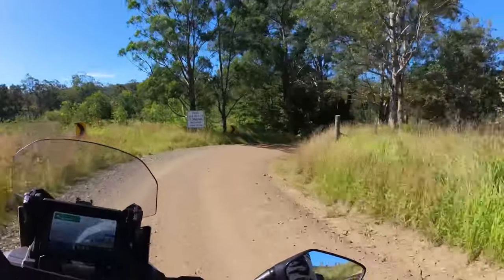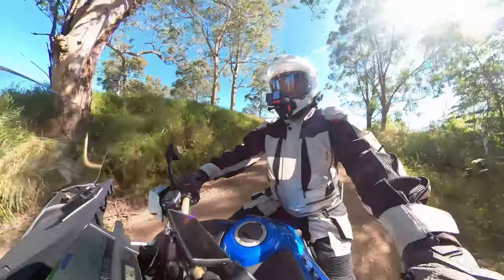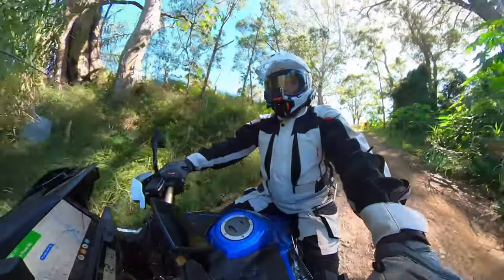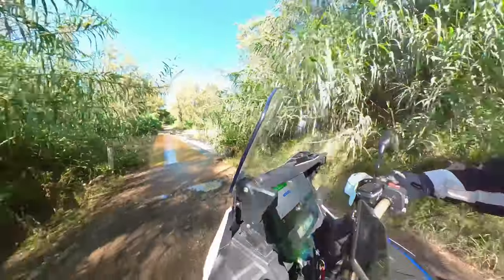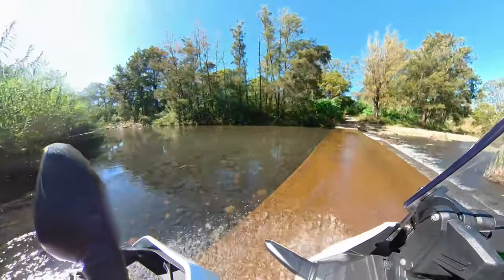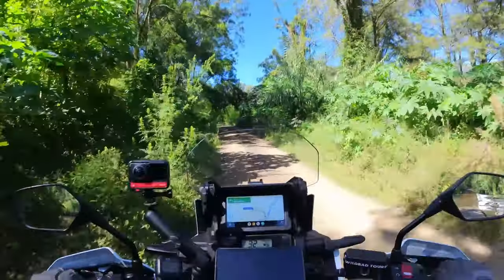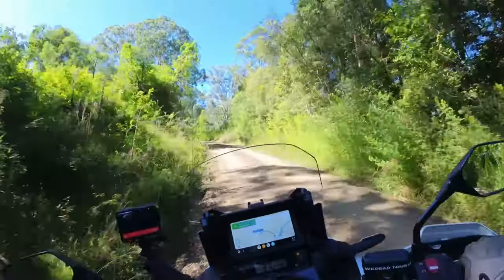We've got another water crossing down here - let's have a look. They're all very very slippery. I might dab this on the way over because the last one was quite slippery and I certainly don't need to risk falling over on the bike. That's much better - how nice is that. Still a little bit slippery at the front end, always taking it easy. All I've got today is a maperOr PLB.